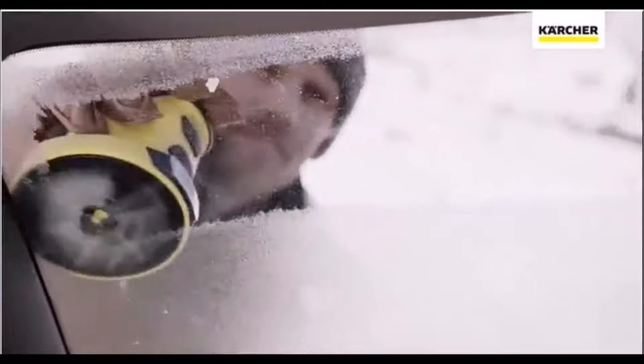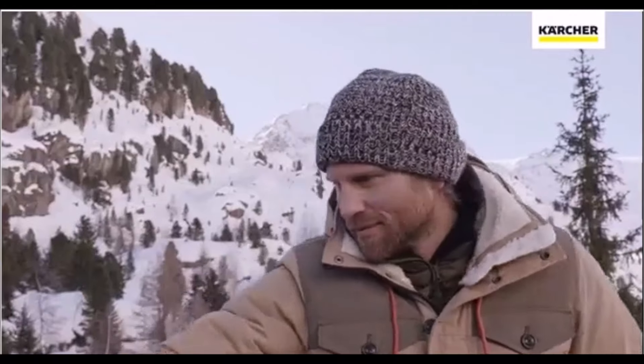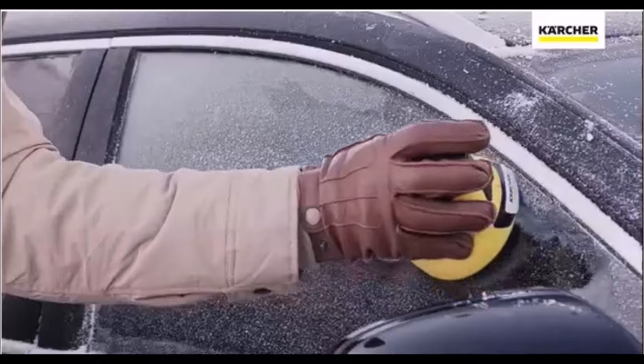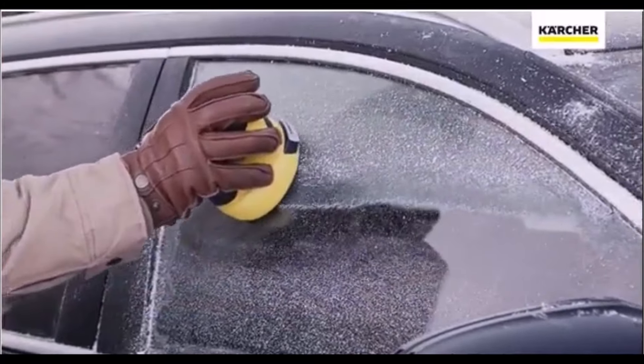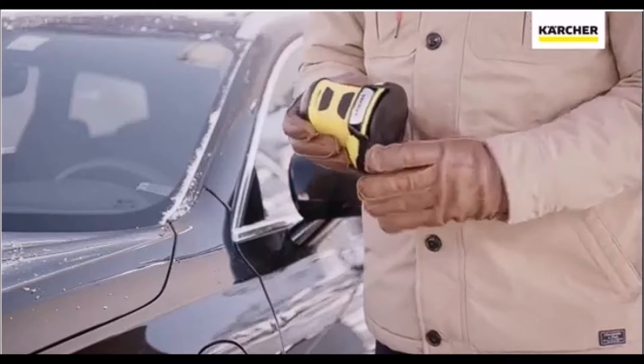Winter mornings are no match for the Karcher EDI-4 Cordless Electric Handheld Ice Scraper. This rotating disc scraper removes ice, snow, and frost in seconds, making it an essential tool for anyone in colder climates. Its cordless design makes it easy to use, and it's compact enough to store in your car.